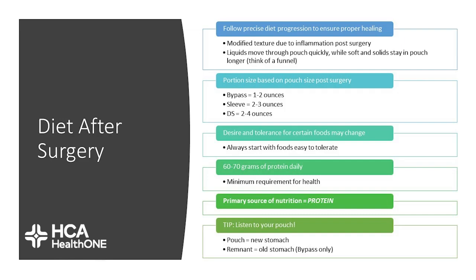Bypass during this point is typically between 1-2 ounces. Sleeves typically tolerate between 2-3 ounces and duodenal switch between 2-4 ounces. This is measured volume in a measuring cup, not on a food scale. Always start with foods that are easy to tolerate. Remember, 60-70 grams of protein a day is your goal. The primary source of nutrition is protein. Listening to your pouch and your tool are incredibly important.